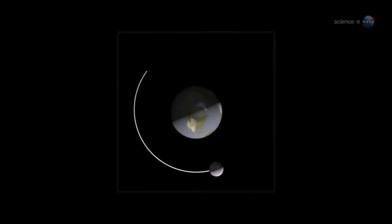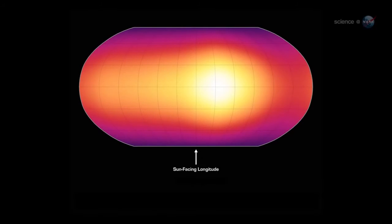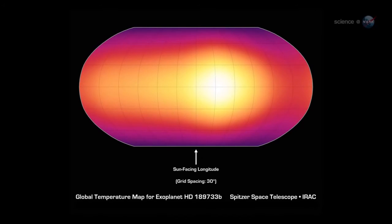This means that they have a permanent day side and a permanent night side. As they orbit, they exhibit phases, again like the Moon. By measuring the infrared brightness of the planet as a function of its phase, we can make a rudimentary map of temperature versus longitude.